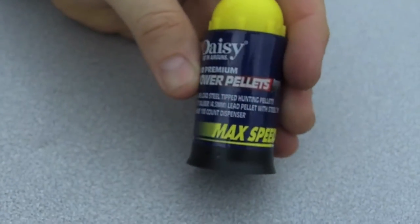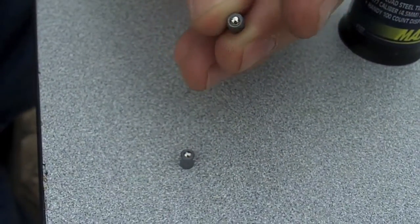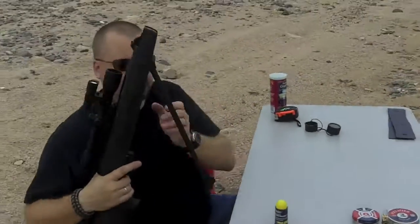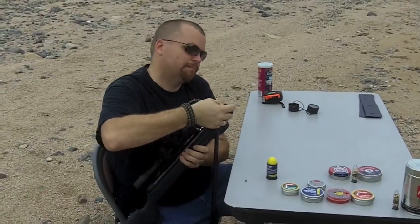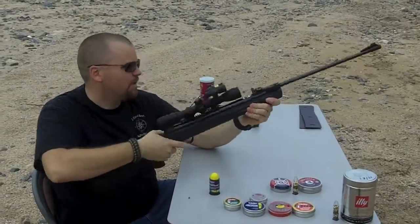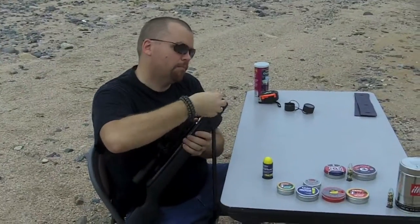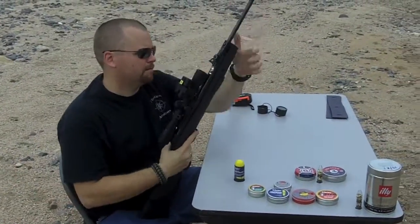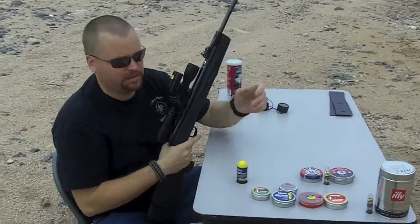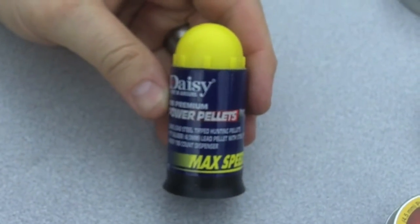This time we're going to be doing these Daisy Max Speed Premium Power Pellets. These pellets have kind of a BB type thing in the head here.